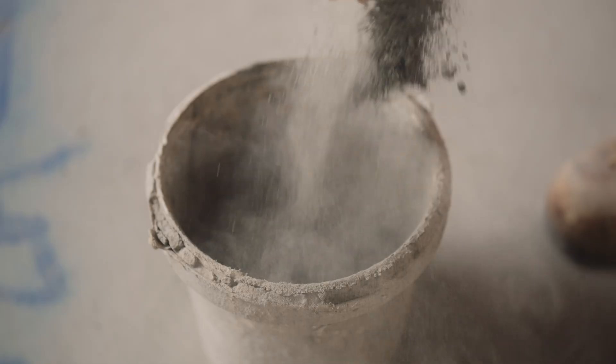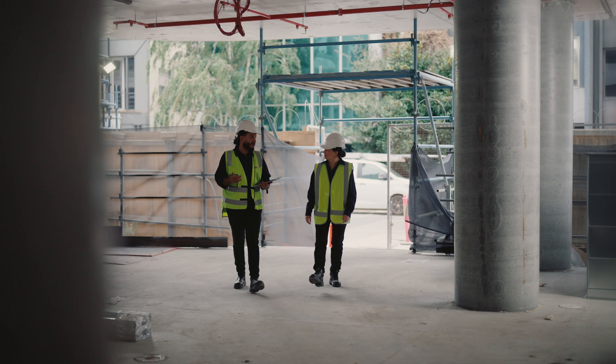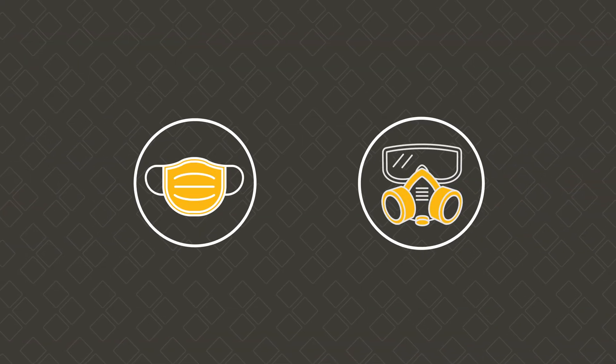This may include where employees are regularly inhaling levels of crystalline silica likely to be above the exposure standard, even if employees are using lower order controls such as respiratory protective equipment to control their exposure.